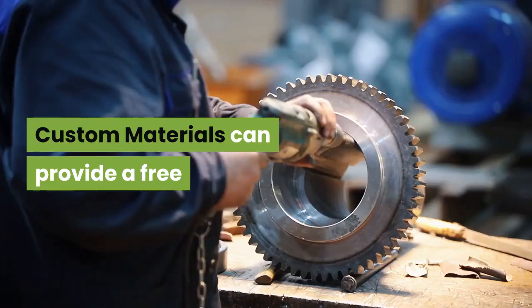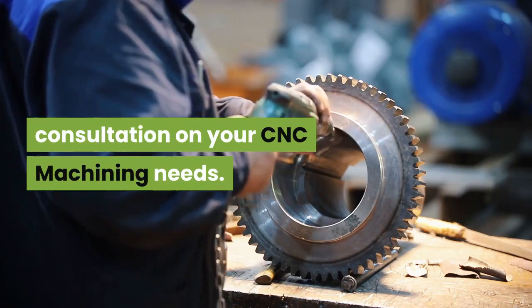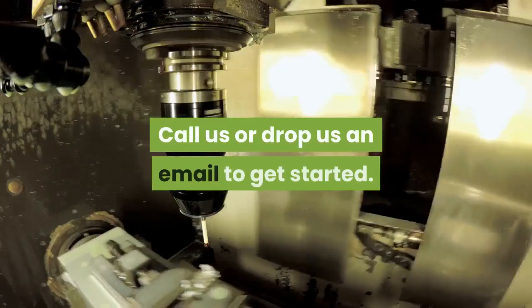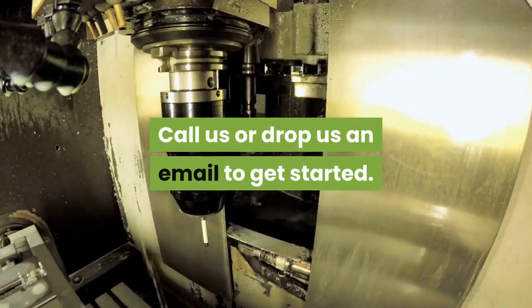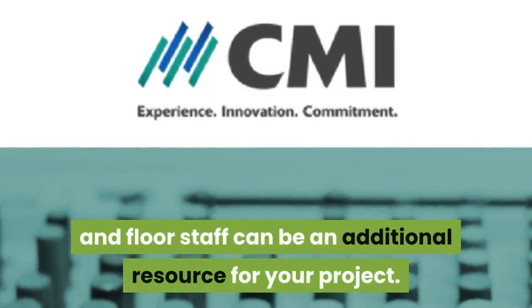CNC machining consultation: custom materials can provide a free consultation on your CNC machining needs. Call us or drop us an email to get started. Our experienced engineers and floor staff can be an additional resource for your project.